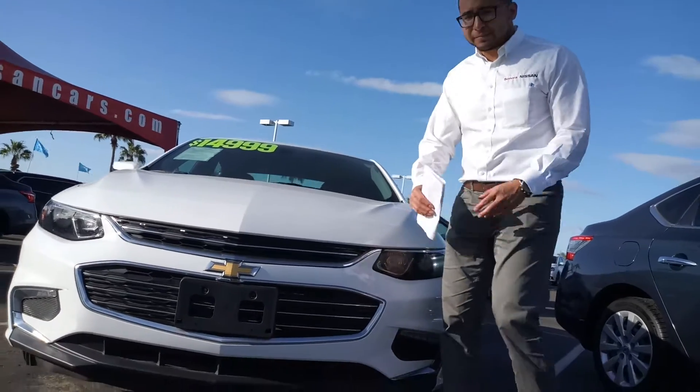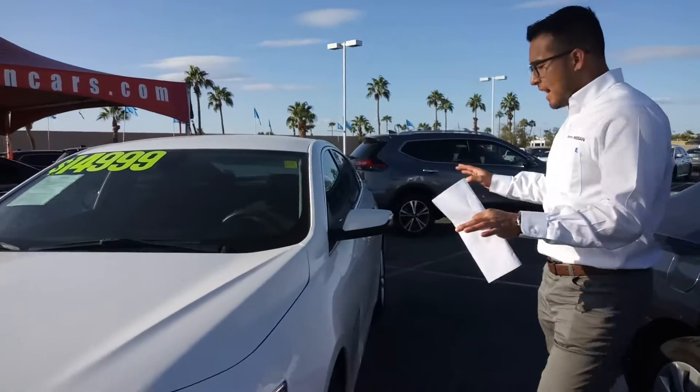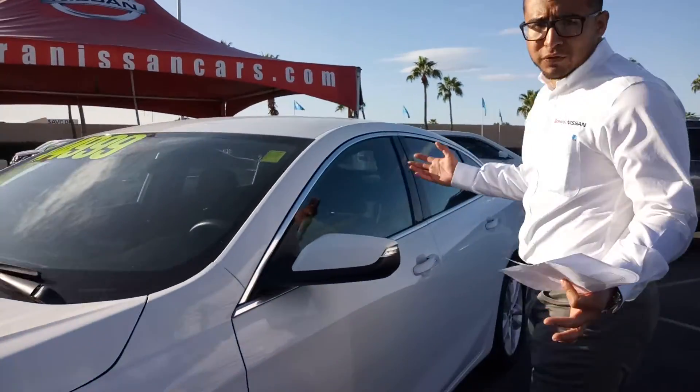Hey, it's Brian with Sonora Nissan. So right here we have a 2017 Chevy Malibu. Very beautiful color.